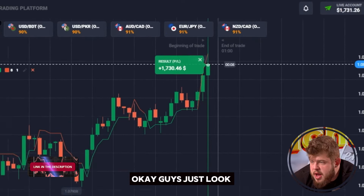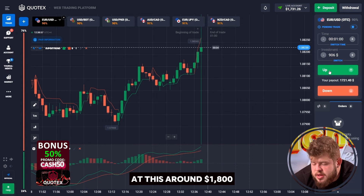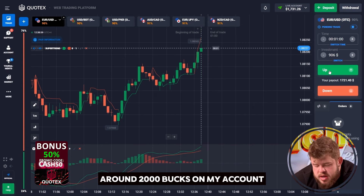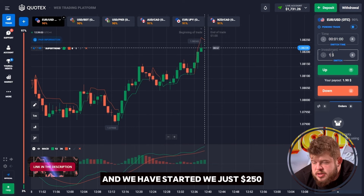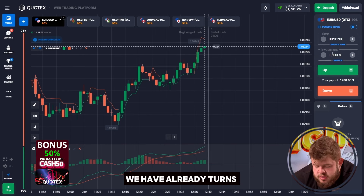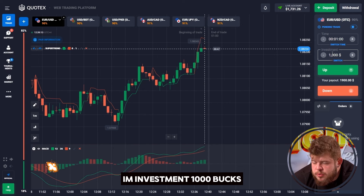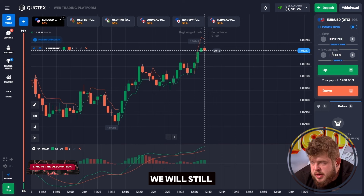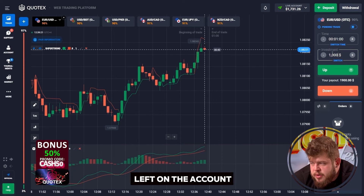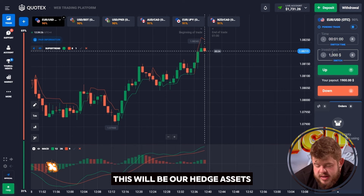Just look at this — around $1,800, around $2,000 on my account. And we started with just $250 and have already turned that into $2,000. I have already changed my investment to $1,000. This is quite good — we will still have $731 left on the account as our hedge asset.